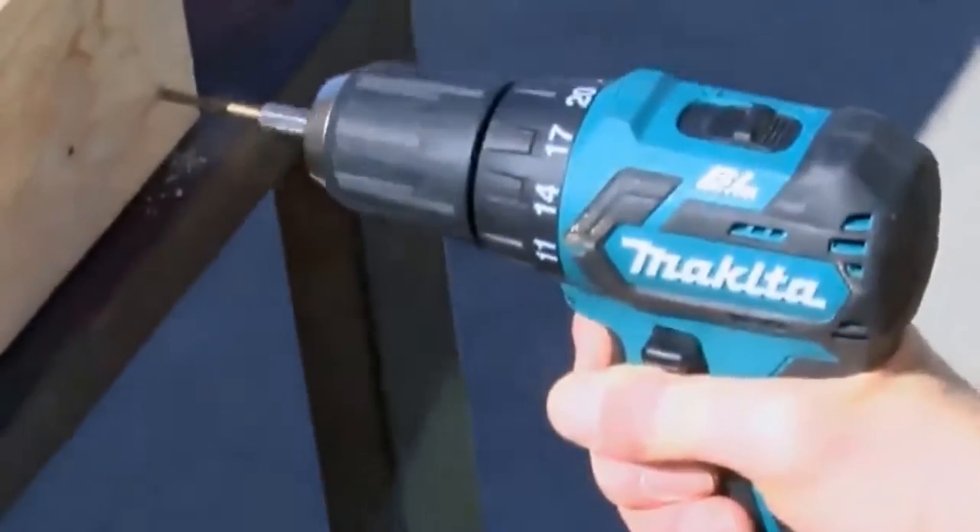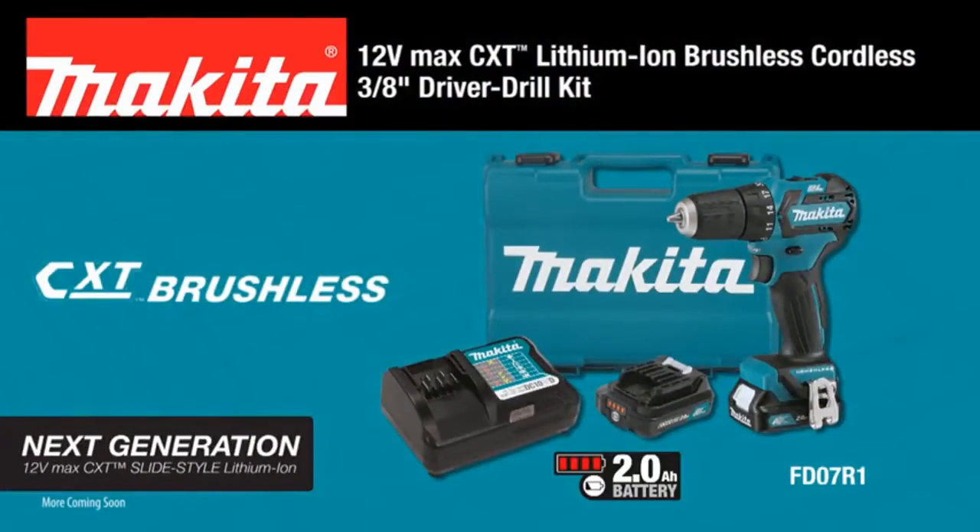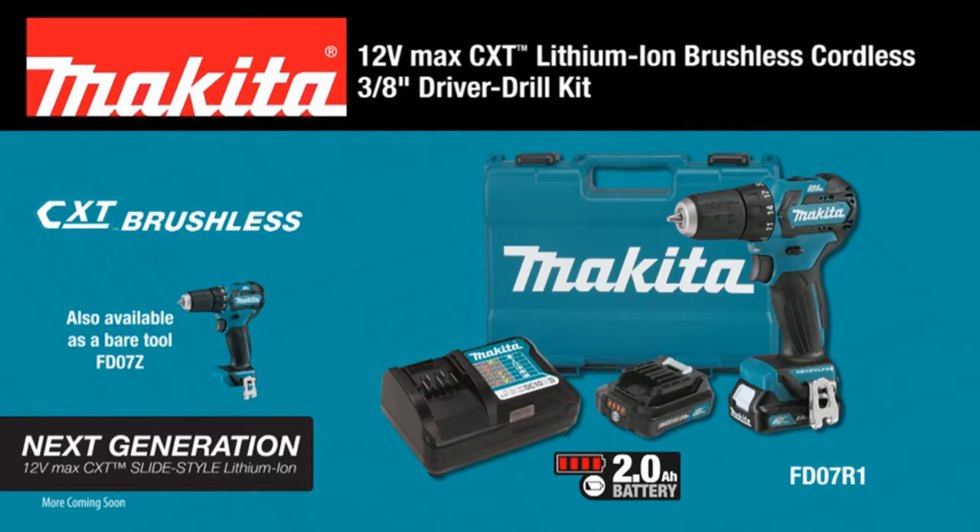Are you looking for the top 5 best cordless drills? In this video we will look at some of the top 5 best cordless drills on the market. For more details and price, click the product link in the description below.